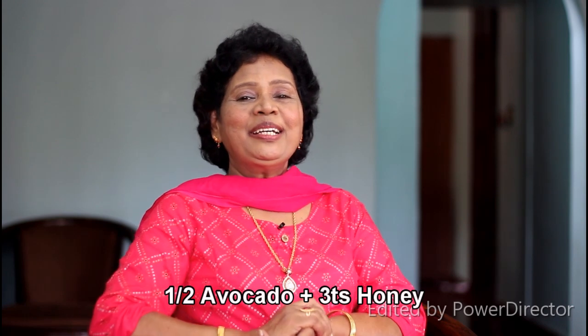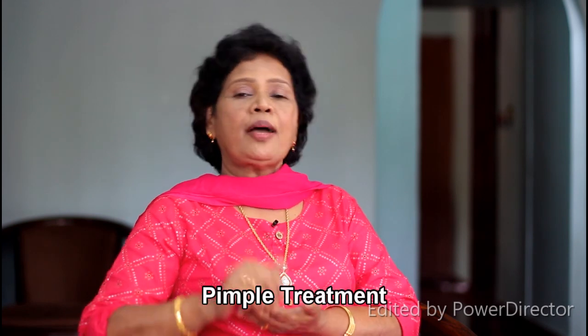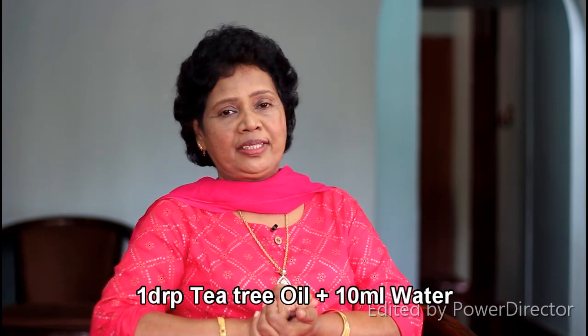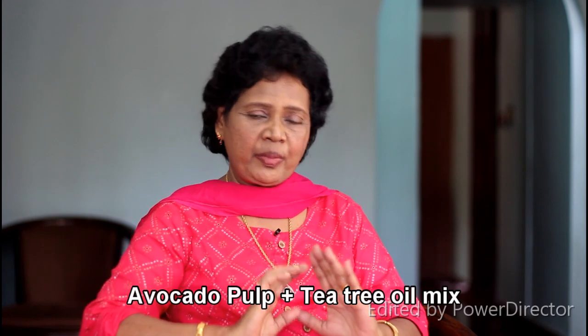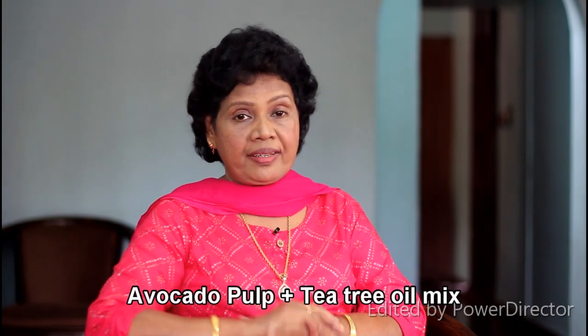If you have any questions, this is our treatment. I have done a video on tea tree oil. If you have tea tree oil already, we will use it. We will use tea tree oil and paste it in 10 ml. I will add it in two spoons. You will paste it in a cup. It is very effective when you are doing this.